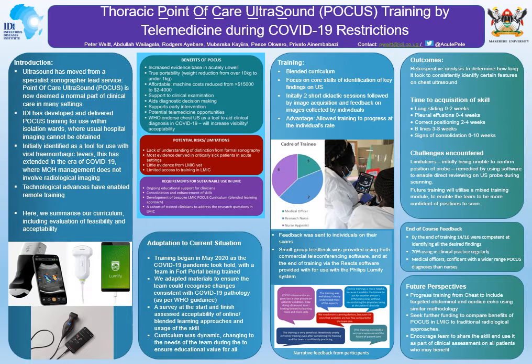Point of care ultrasound, or POCUS, is a skill used by acute, emergency, and critical care clinicians to aid the rapid assessment of acutely sick patients and to allow early intervention in their care to ensure better outcomes. IDI has been involved in developing POCUS training, particularly around isolation wards, considering their use on patients with viral haemorrhagic fevers who may be in isolation for prolonged periods of time with well-recognized poor outcomes.